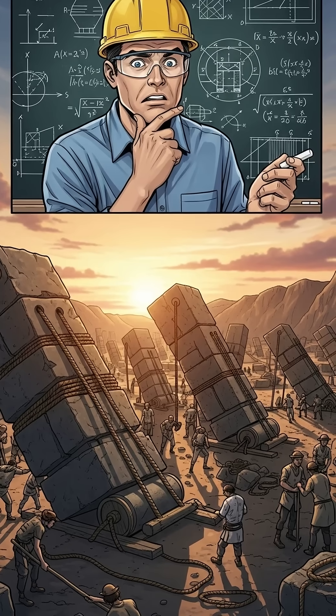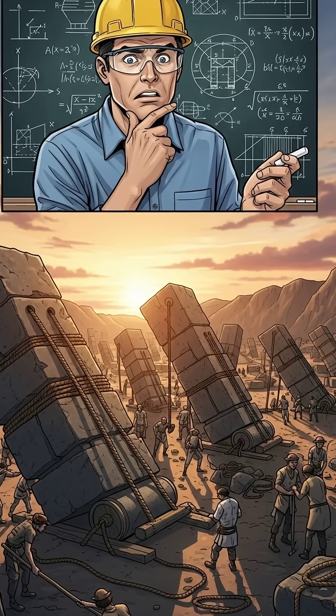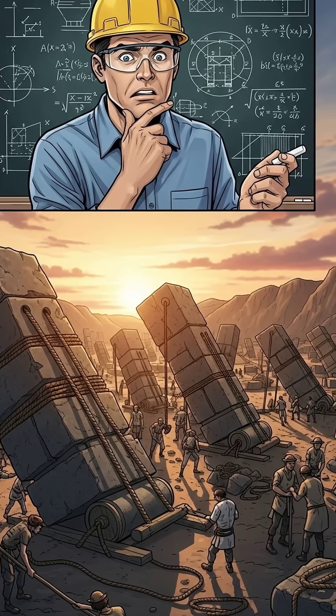They didn't have cranes. They didn't have steel tools. Yet somehow, they moved stones weighing over 100 tons — the size of a house.